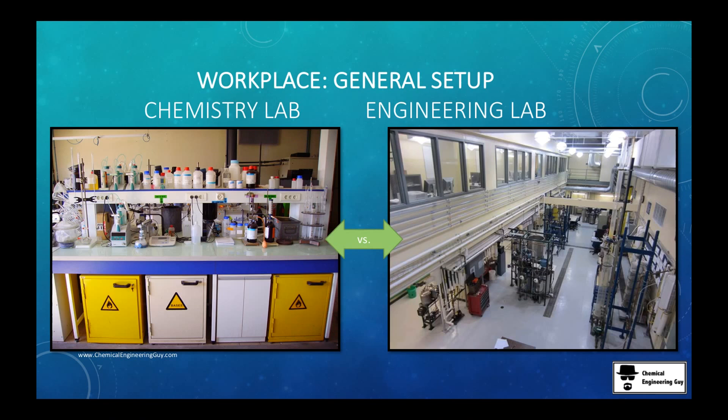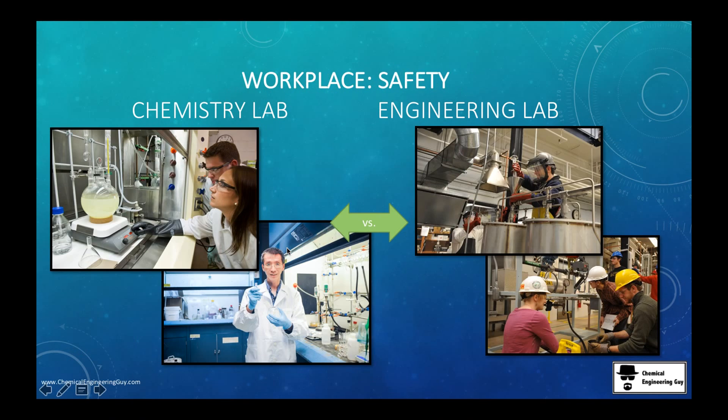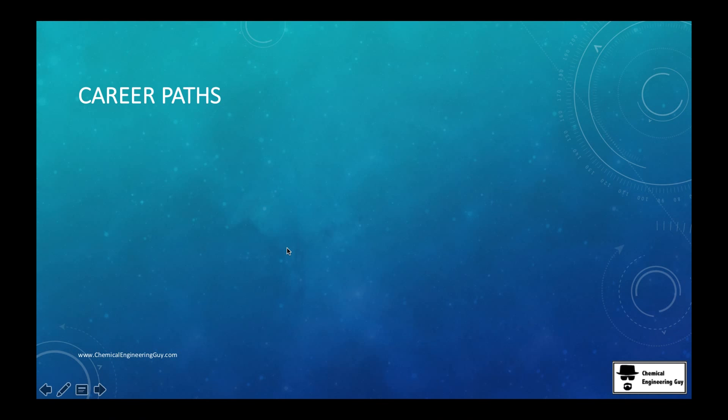Many times you'll also have plenty of computers in these labs, because you want to analyze all the data being generated. That's everything for the workplace overview. The next video will cover the career paths you may take as a chemist or chemical engineer.